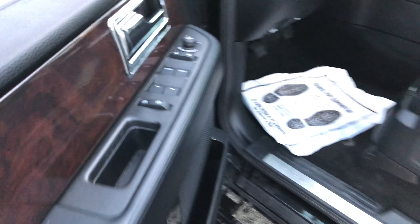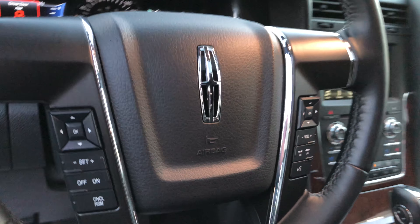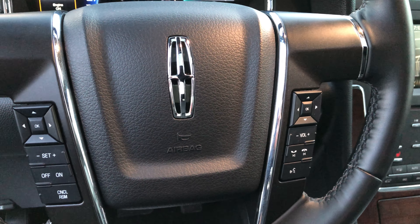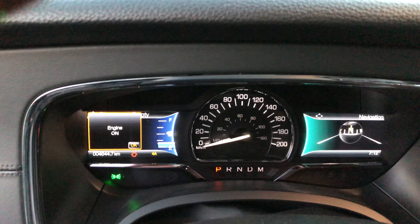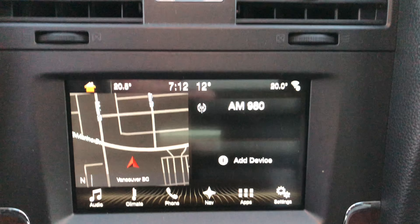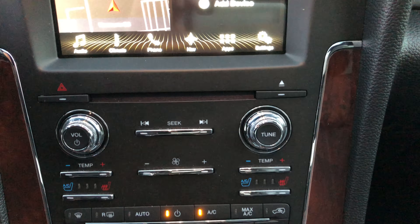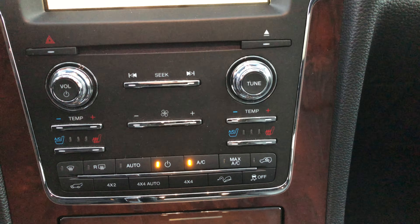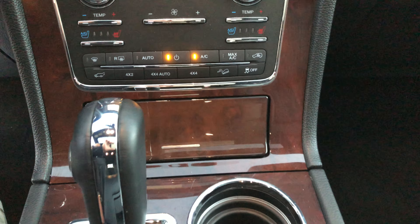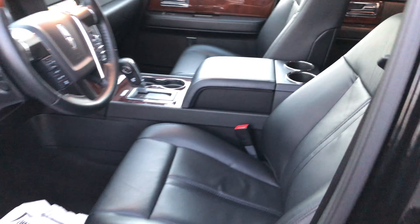Power running boards, power leather heated front seats, moonroof — everything you would expect in a luxury vehicle you'll find here. And we do have quad captains chairs in the back.